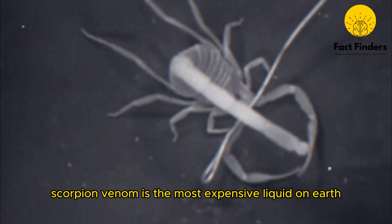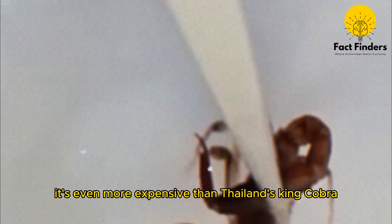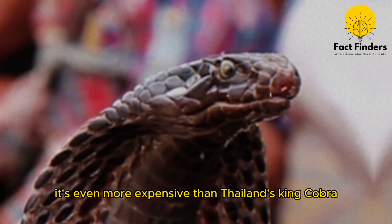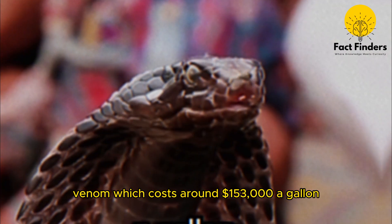Scorpion venom is the most expensive liquid on Earth, costing more than $38 million per gallon. It's even more expensive than Thailand's King Cobra venom, which costs around $153,000 a gallon.